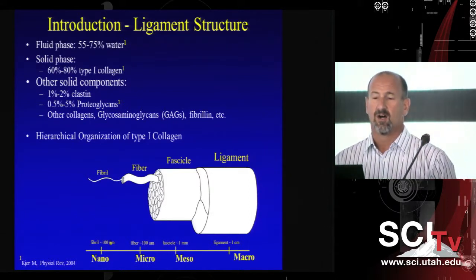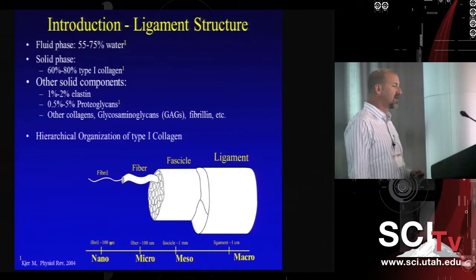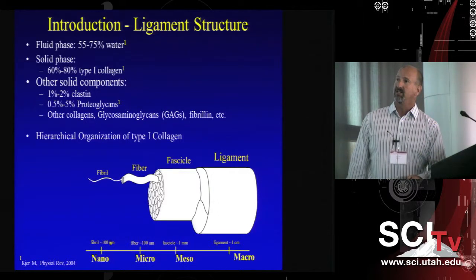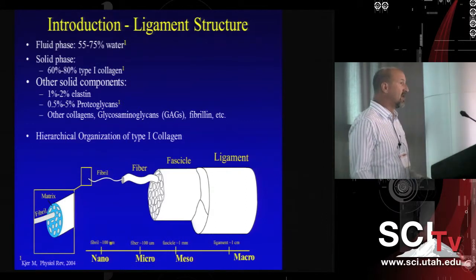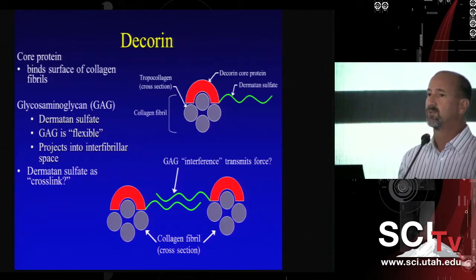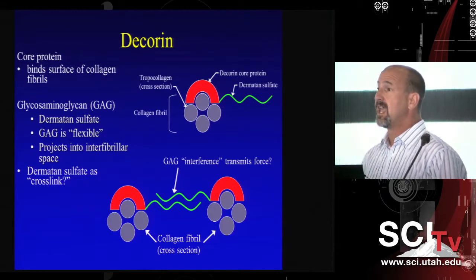Ligaments consist primarily of type 1 collagen — about 60–70% of the tissue — with the remainder being water and other solid components. One thing we've been focusing on is whether these non-collagenous components also have a mechanical contribution. Because ligament has a hierarchical structure from the macro scale down to the nano scale, the collagen is organized into different functional motifs at each level, with other materials — the non-collagenous extracellular matrix — in between. One of the components we've been looking at are decorin proteoglycans, the most prevalent proteoglycan in ligaments and tendons.